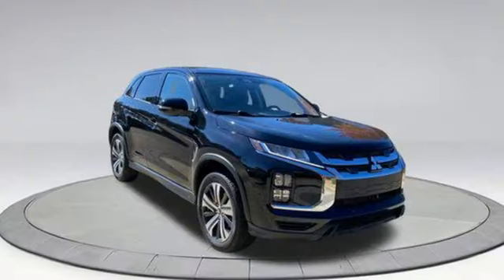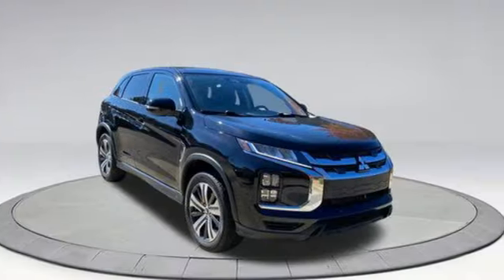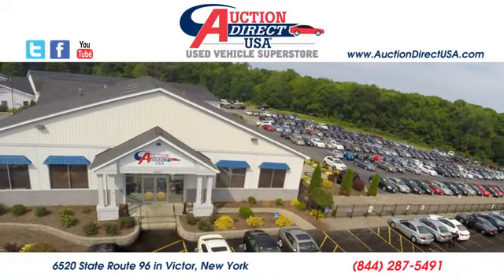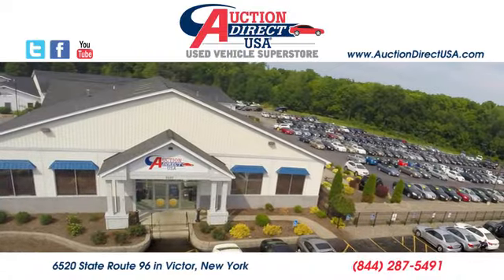Find your own lane in this Mitsubishi. Take it for a test drive today. Visit today — we're conveniently located at 6520 State Route 96 in Victor, New York.